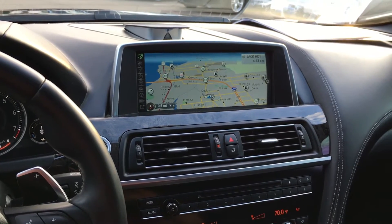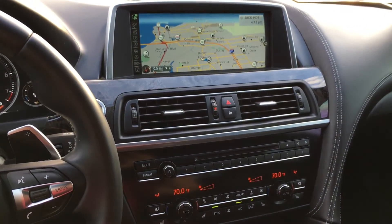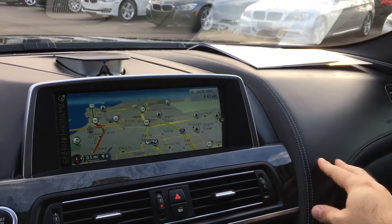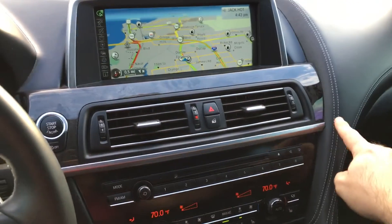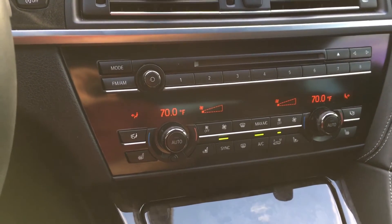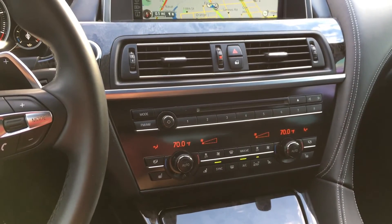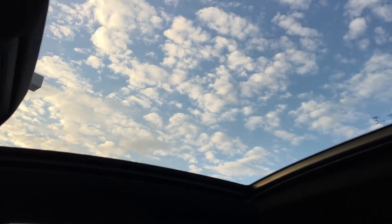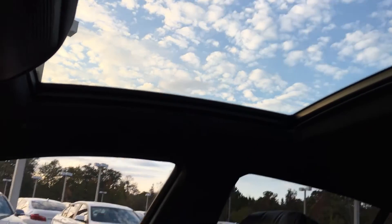10.2-inch navigation screen. The car has a leather dashboard too, so it's very soft to the touch, with contrast stitching, ceramic controls, the gear shift, and the knobs. Heated and ventilated seats too. There's an Alcantara — or suede — headliner. The roof is panoramic, so you've got very nice glass there, giving you a nice opening.